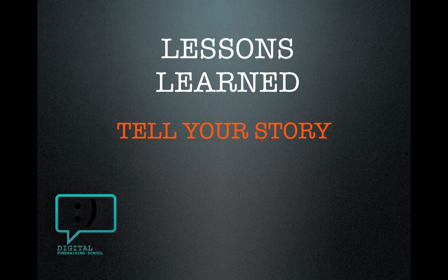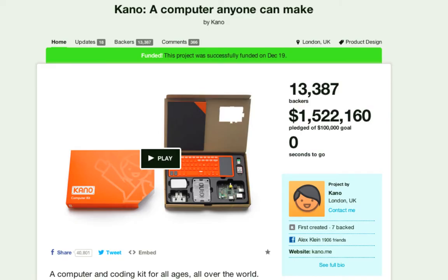Let's look at another trending campaign: Kano, a computer anyone can make. This one finished up recently. It's got 13,000-plus backers and raised $1,522,000 against a $100,000 goal. A wildly successful campaign. Why did it work?